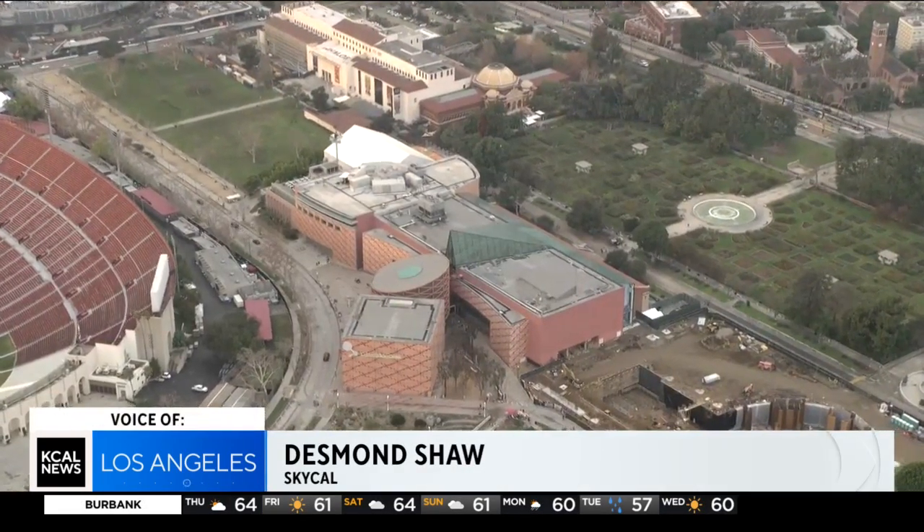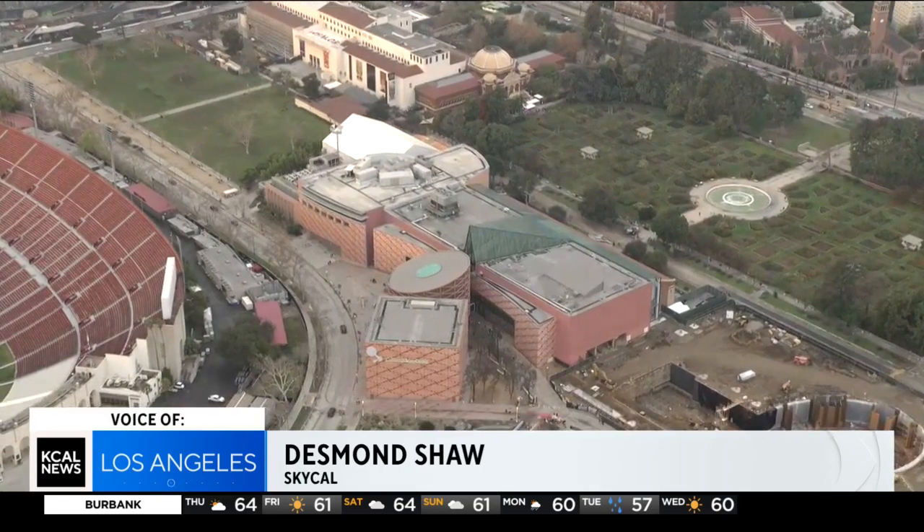In tonight's Look at This, Desmond Shaw takes us to Exposition Park for a look at this super cool museum — the California Science Center.